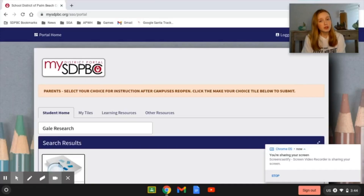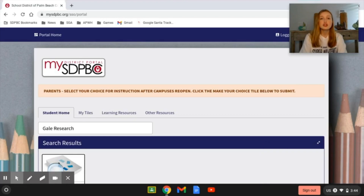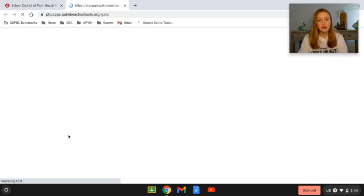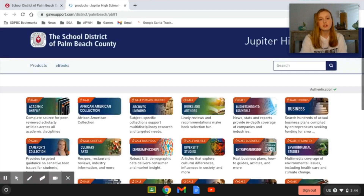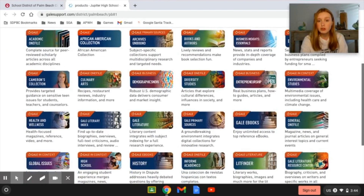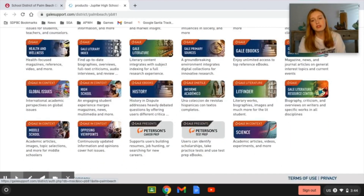First, you're going to want to go to your district portal. From there, go to the search bar and type in Gale Research. Click on that tile and allow it to load — it may take a few seconds. When you get there, you will have a very long list of accessible resources that you can use for free. What we're going to click on today is Peterson's Test Prep.